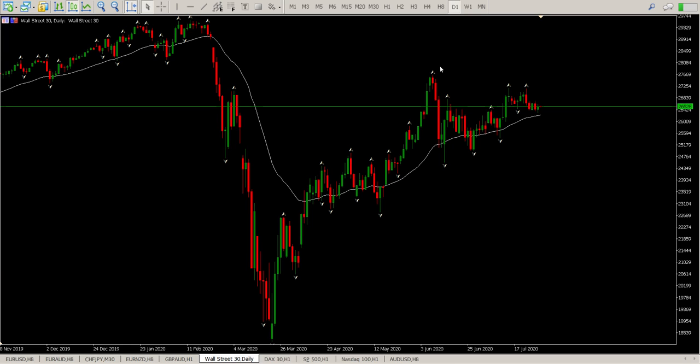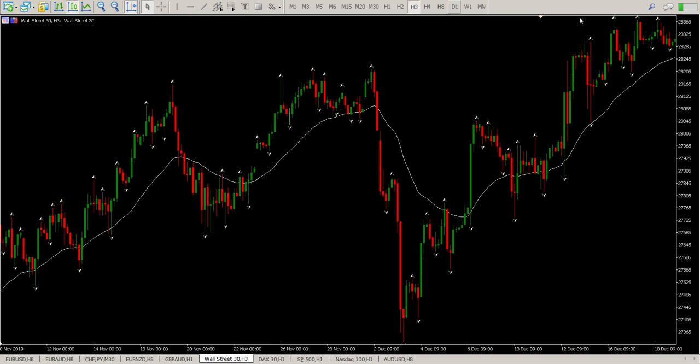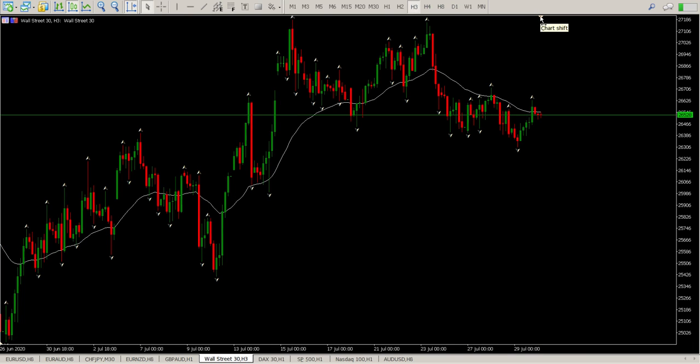I think that's all for me — it's in a consolidation pattern. I don't see any opportunities to start looking to buy at the moment on the Dow. If we come to the three-hour, that may change my tune. Nope, not really. Basically what we have here — we can look at it like that, or we could look at it like that — doesn't matter which way I look at it, this is still consolidating.